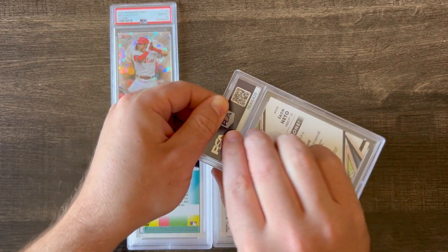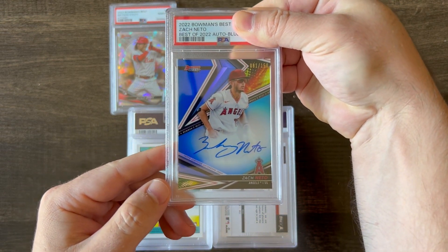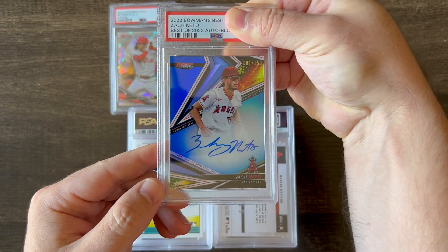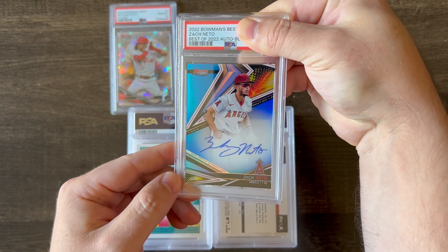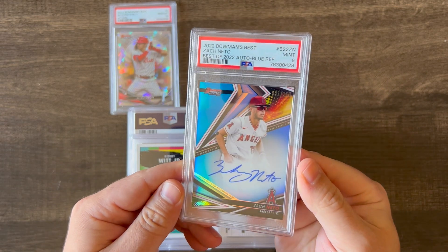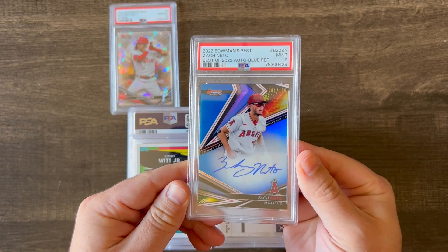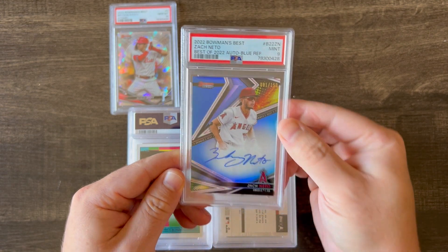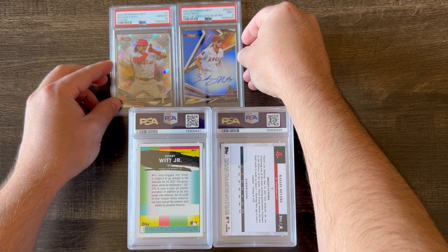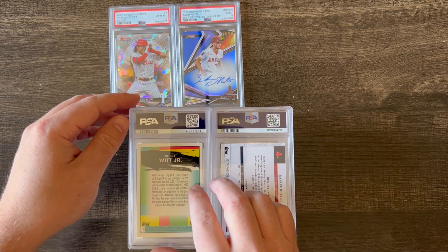Next card up is another Bowman's Best from 2022, Zack Nito, and it's a blue refractor out of 150. The card looked pretty good, but it came back at a 9. I think there were one or two very minor surface flaws — a roller line or very small scratches on the surface. But overall, pretty happy with a 9. I'm not going to complain about 9s.